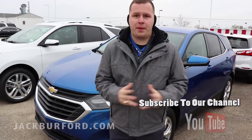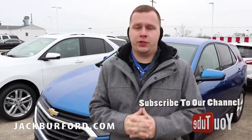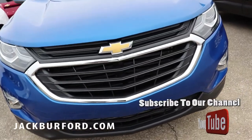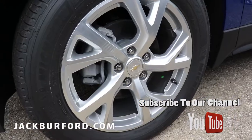Hey everybody, it's Josh Ferguson here at Jack Burford Chevrolet. Right here we've got two really great vehicles we've been ordering — trying to mix it up a little bit. We've had really good success with a vehicle like this one; it's got an LT appearance package giving you upgraded paint and upgraded wheels.